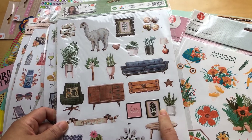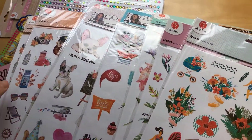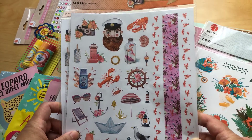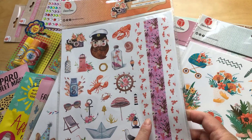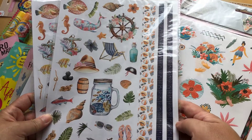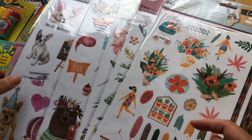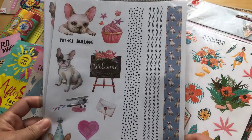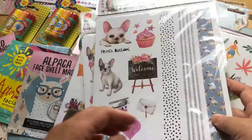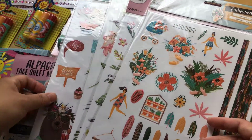But this one you only get two washi tapes. The other one is the marine or beachy theme, but this one is unique because you get three washi tapes. Next are the French bulldogs — here you can also see you get three washi tapes.